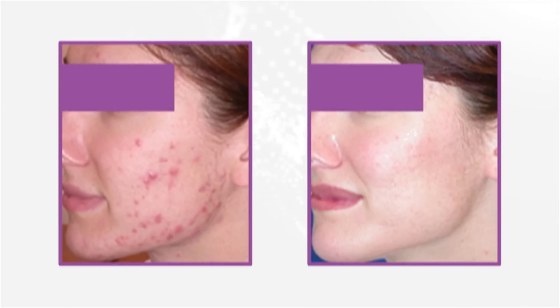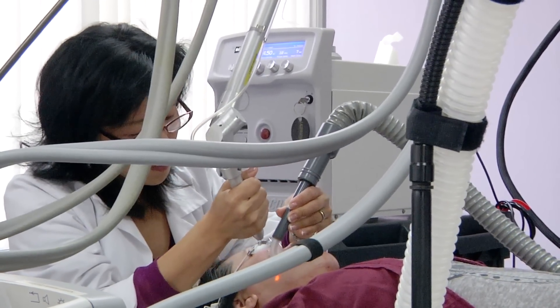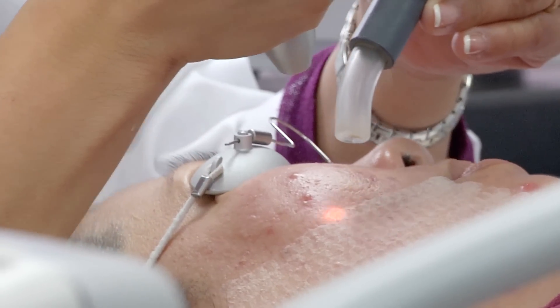Are you struggling with acne or acne scars and have tried all the miracle therapies only to find they simply don't work? If so, our state-of-the-art treatment programs may be the solutions to help you eliminate your problem once and for all.